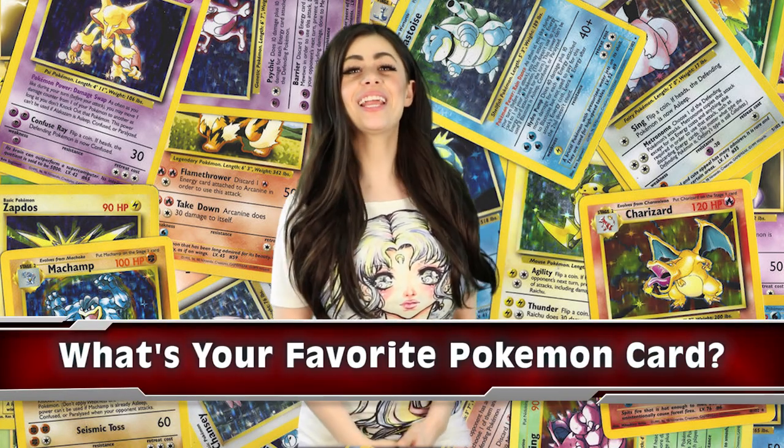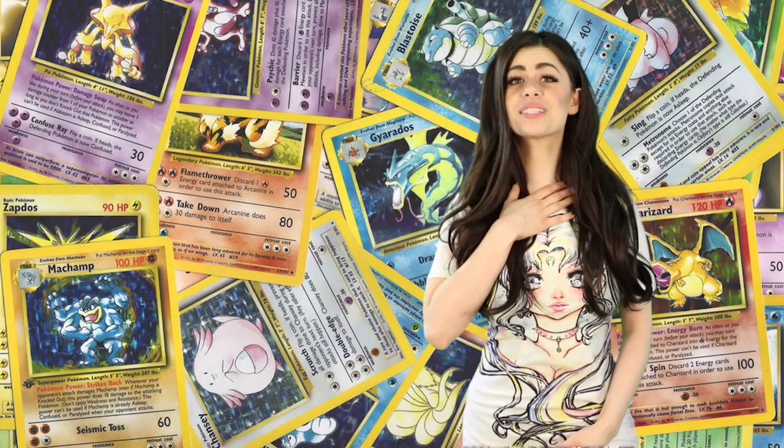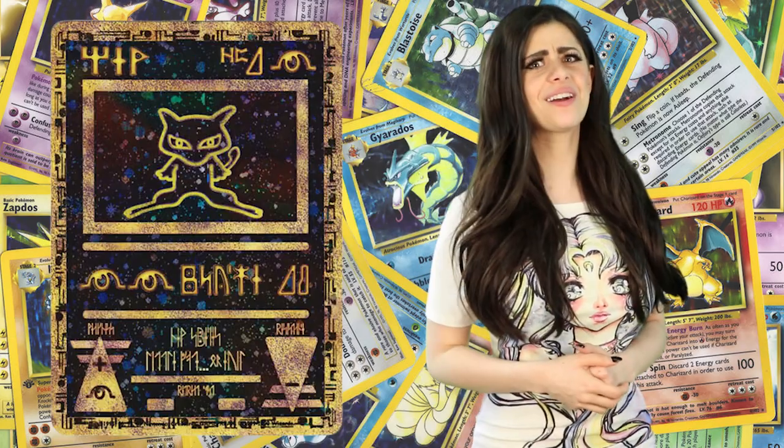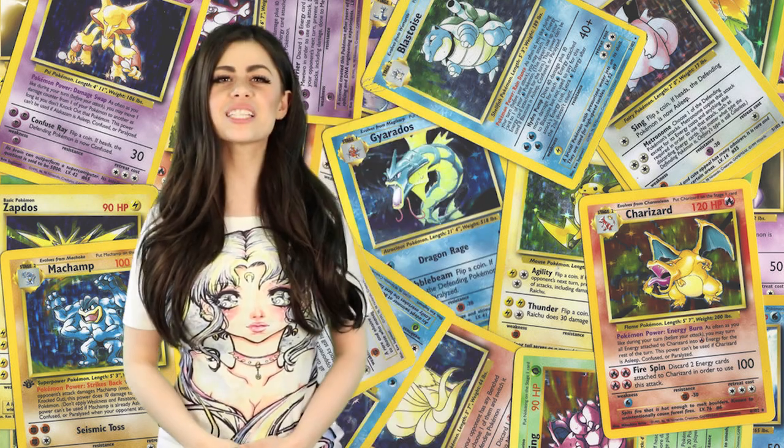But first off, I want to hear from you guys — what was your favourite Pokemon card back in the day? Mine was the Mew card from the movie, until I found out it was just a sticker. So let's jump into our list of the top 5 rarest Pokemon cards.